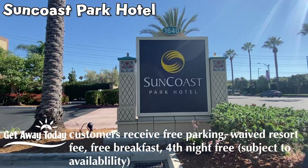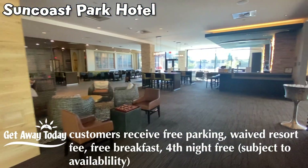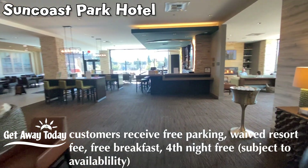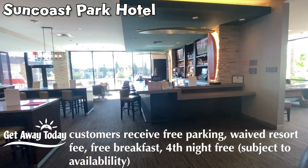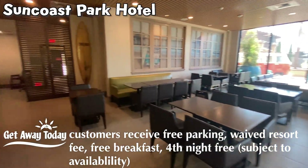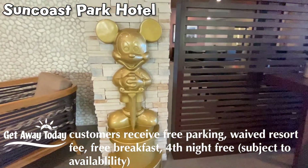Next up on our grand circle tour is the Suncoast Park Hotel. Is that a full bar? Sorry tour guys, I'm going to stay here for now — see you in a few hours. Lots of tables, undoubtedly for breakfast time, and you even get to hang out with Sir Mickey.